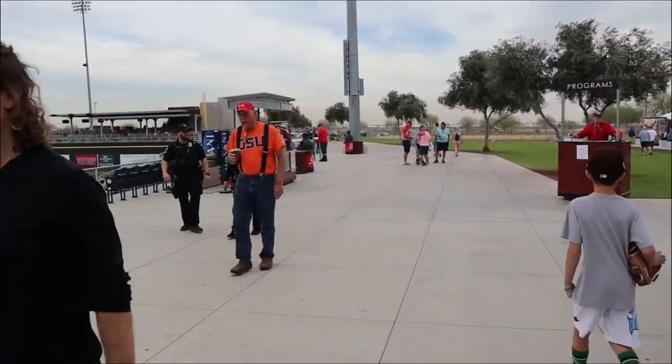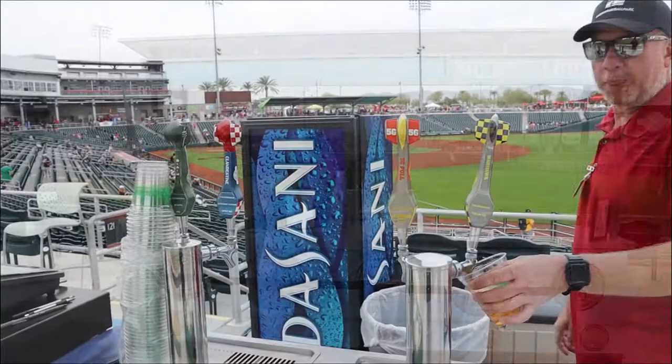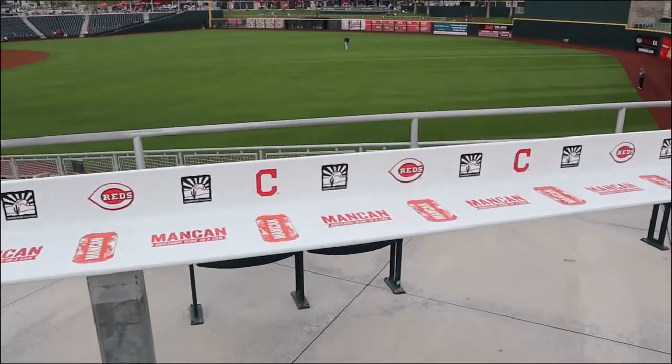Along the first base side, you can run into Saddle Mountain Brewery, a local Goodyear brewery. Today they had four different beers on tap. I tried all four. My favorite was the Cream Ale.